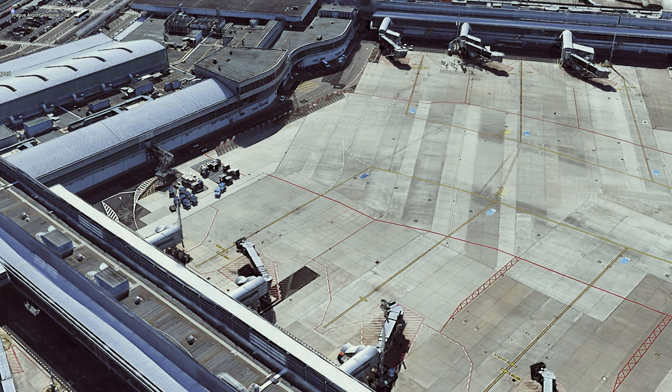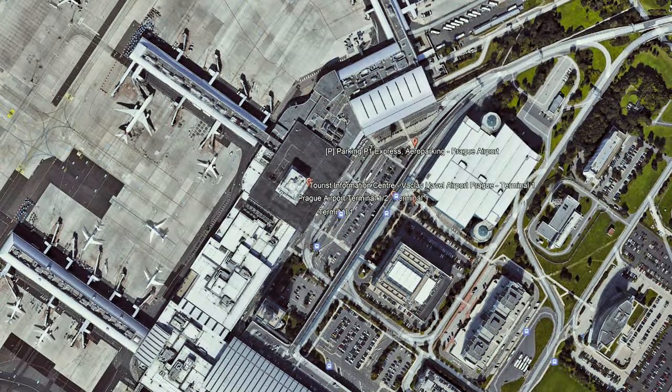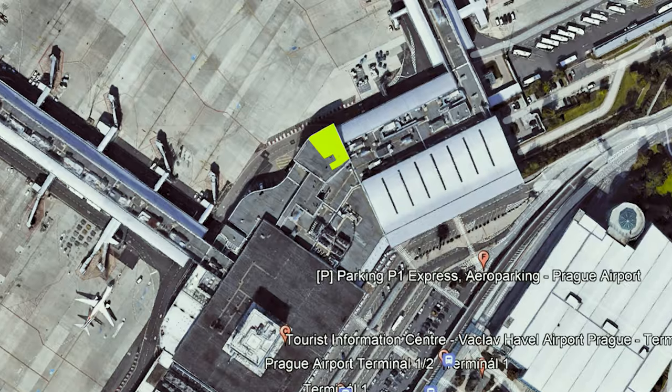Welcome to my video of the Mastercard Lounge at Prague Airport Terminal 1. Here's the window area giving you full views of Piers A and B. Let's zoom out and show you where the lounge is in relation to the rest of the airport.